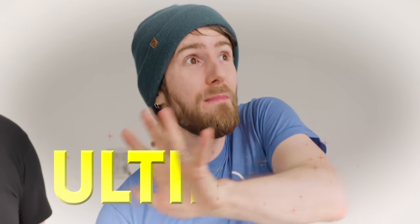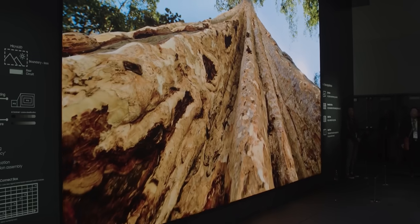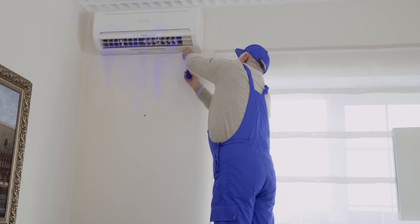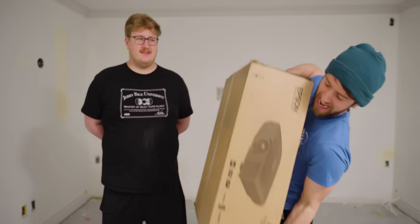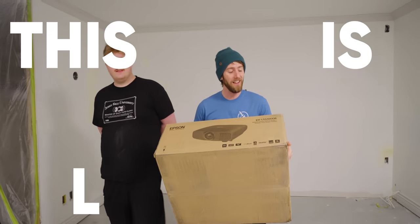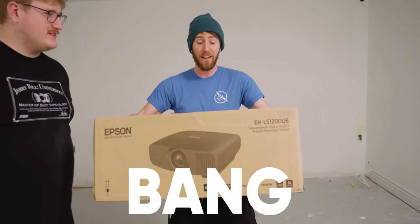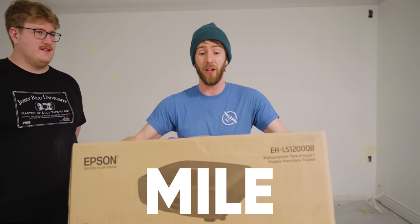In my search for the ultimate home theater experience, I explored micro LED displays that would have cost hundreds of thousands of dollars, necessitated additional power circuitry to the room, and a dedicated air conditioning unit just to cool it. And Jake was all like, that's really stupid. You should get one of these instead.